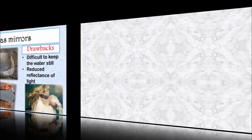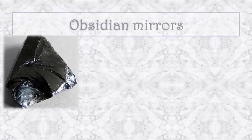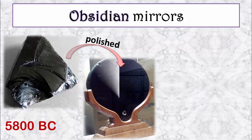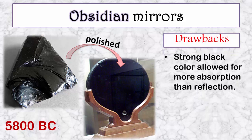The next line of mirrors was made from a type of stone obtained from volcanic lava, known as obsidian. These mirrors were found to exist as early as around 5800 BC. The stone was processed, polished, and given a definite shape for better clarity and aesthetics. Though the polished surface allowed for some specular reflection, the strong black colour allowed for more absorption than reflection.